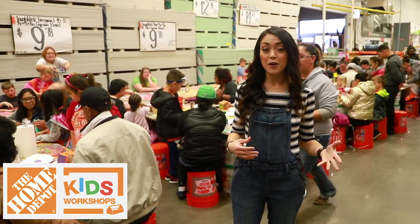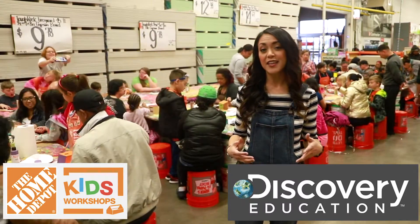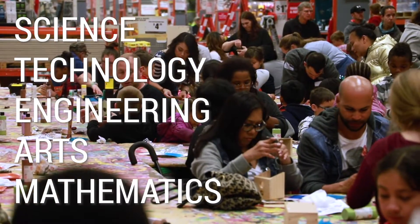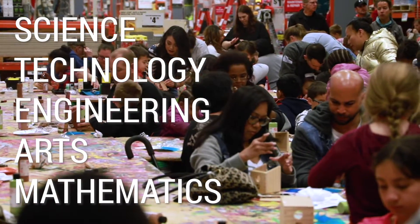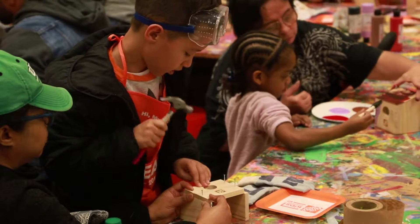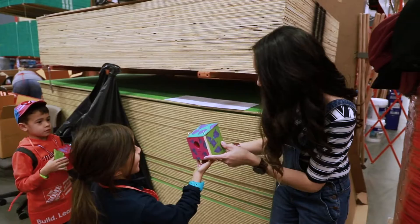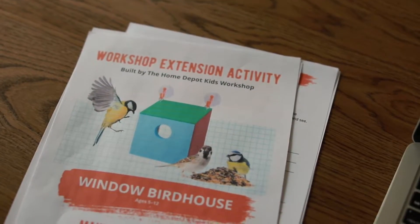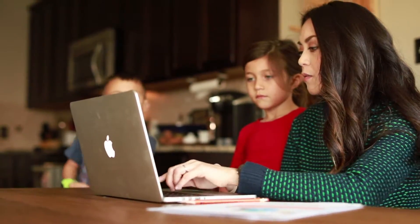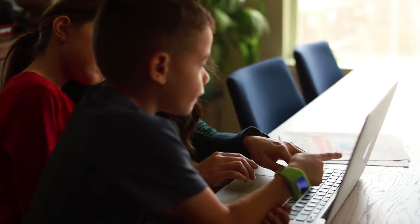The Home Depot is partnered with Discovery Education and together they've built Science Fair Central. They focus on STEAM powered educational programs and they really give the students the tools to take their project to the next level. In addition to the in-store workshops, the kids are given extension activities which encourages them to take the project they built at the workshop and use it at home for further exploration.